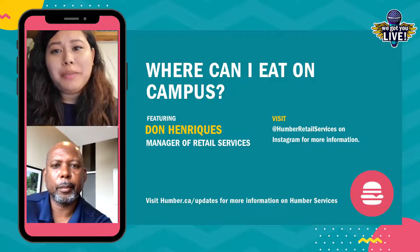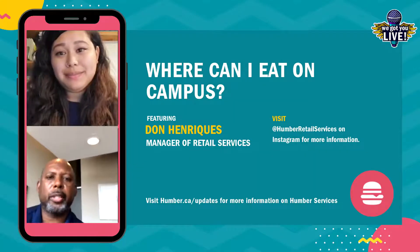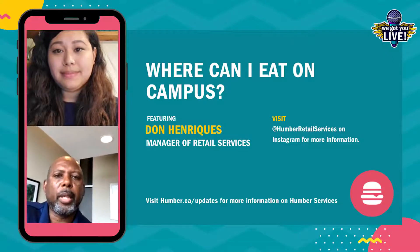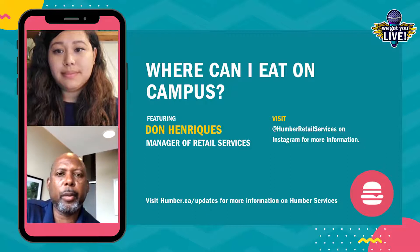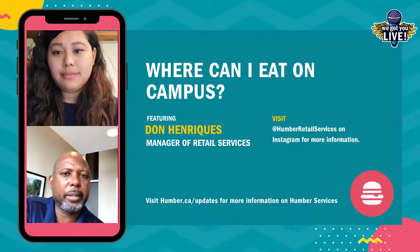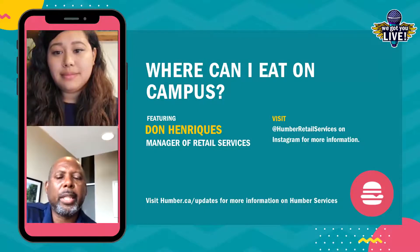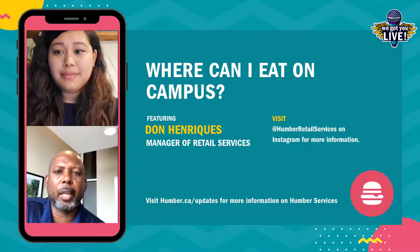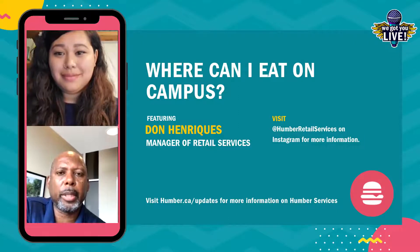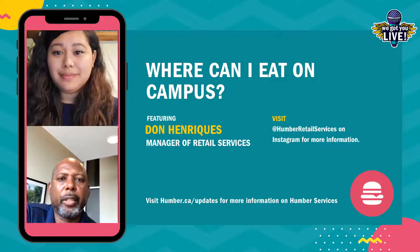Another question: will there be seating available to students? Will the cafeteria be open? Will the student center be open? Where can students sit and eat? Great question. So for the main venues that are open, we will have social distancing seating arrangements set out. So at the Food Emporium, we'll have specific seating arrangements at each table or booth, and we'll do that at Lakeshore as well. We'll also have a program in place for cleaning and sanitizing those tables and communicating to students that yes, it's safe to sit at this seat. We'll certainly have multiple protocols in place to inform students and ensure that they're comfortable sitting in our seating areas.